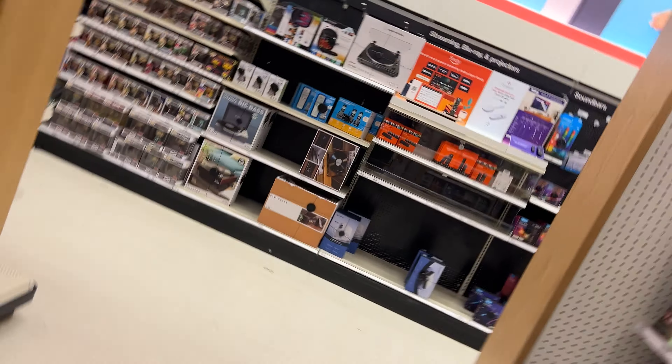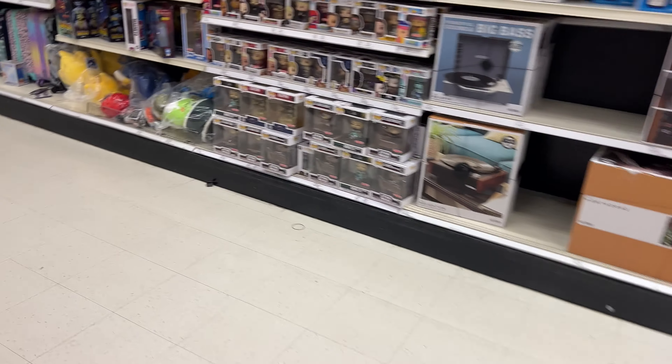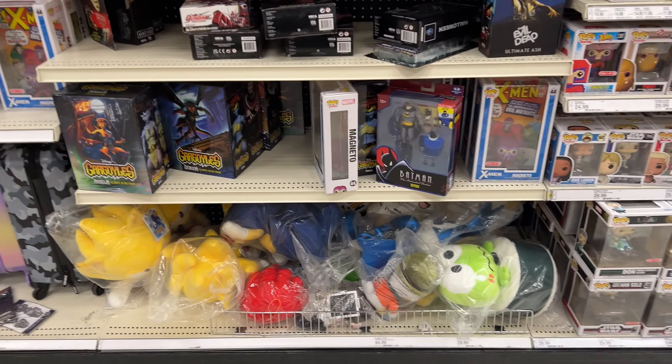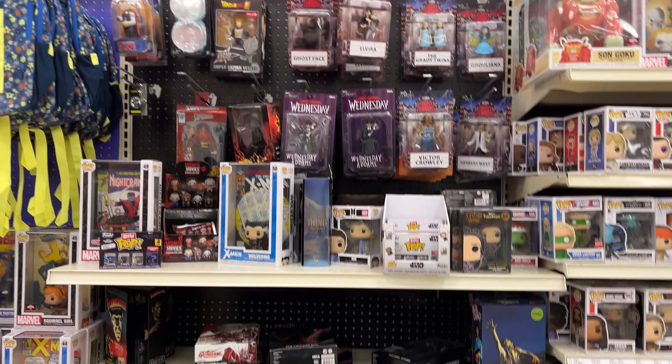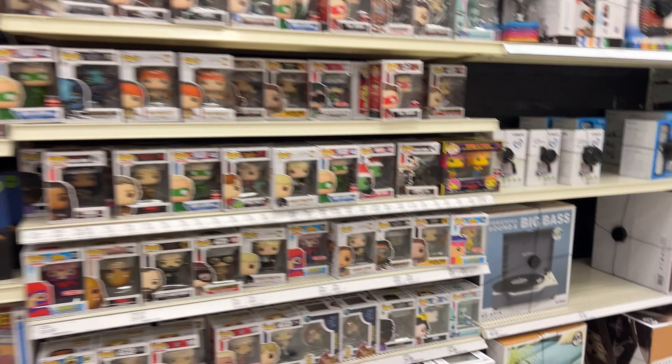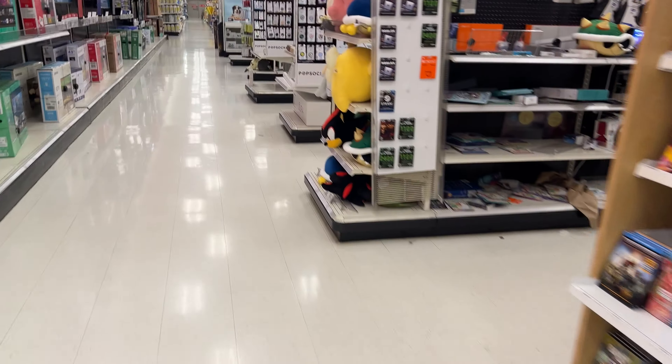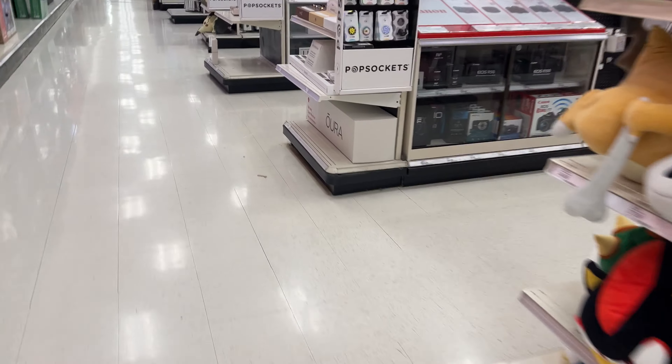Everyone's finding the collector's editions and the chases — I will find them soon, I guarantee it. Over here we have Batman: The Animated Series. That's the blind bag. There's nothing here, I can tell you that right off the bat — no pun intended. Let's check out where the figures are.